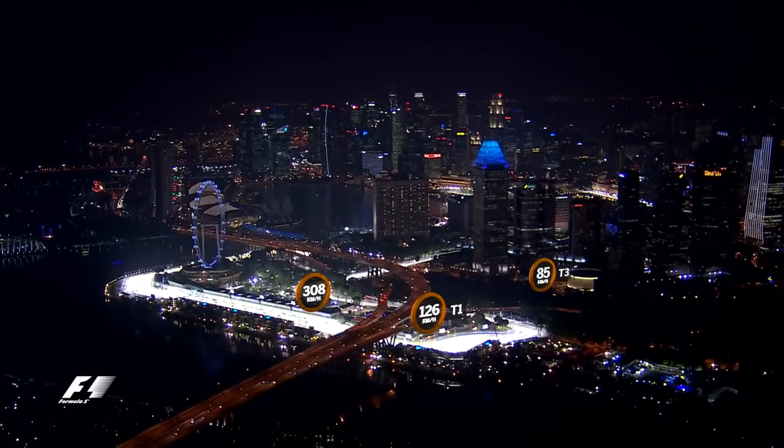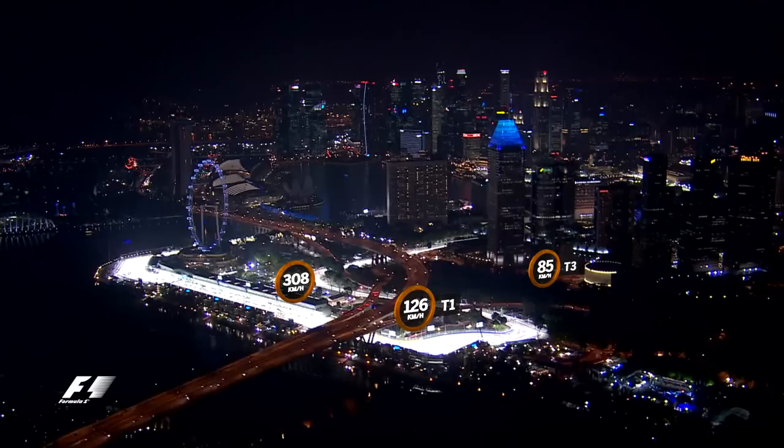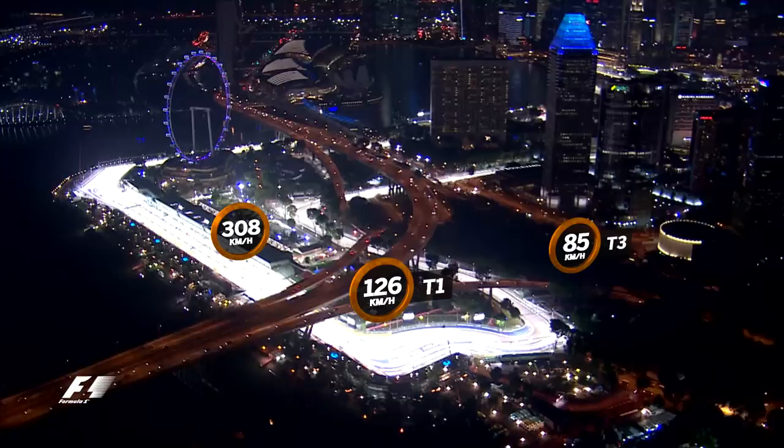So here we go for a lap of the Marina Bay street circuit. It's a short pit straight heading towards turn 1. In 2015 the drivers were hitting 308 km an hour before braking to 126 in third gear for the left-hander, with turn 2 following immediately.